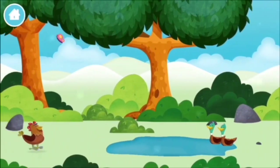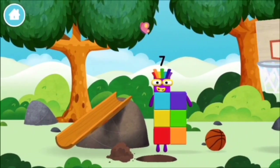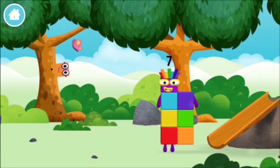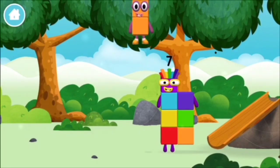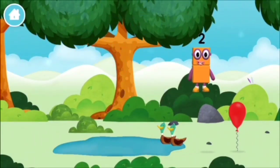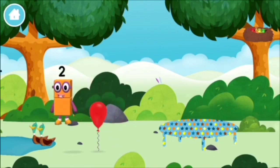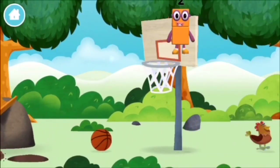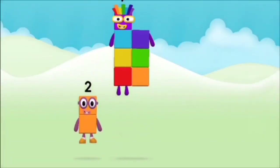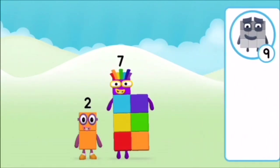Which number block did you find? What number block can you make by adding these two together? Correct! You chose the right answer — add the number blocks together: one plus nine equals ten. Super, you made number block ten! One, two, three, four, five, six, seven, eight, nine, ten!